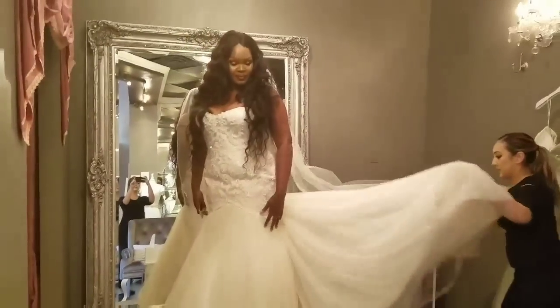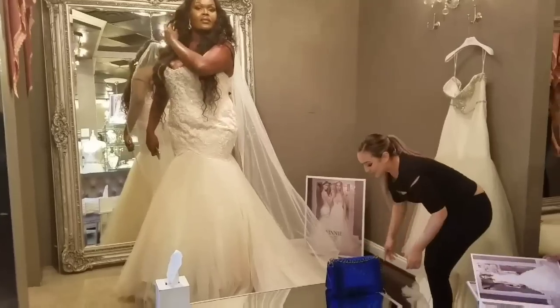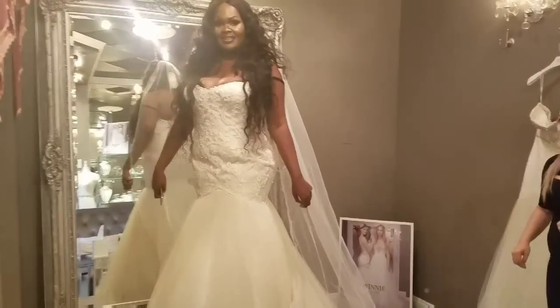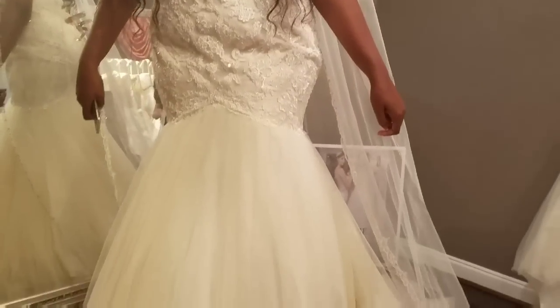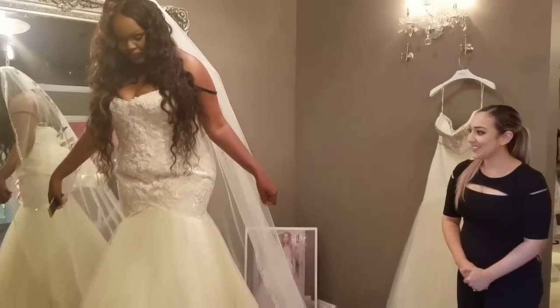Now I get fitted with the dress and I'm about to try them on. This first one is really pretty — I love the bottom, how long it is at the end. I love it with the long veil and I love the lacing. I just didn't like the fit on me; I thought it made me look bigger. But it's really pretty — it's like a reception piece probably. Not my favourite though.